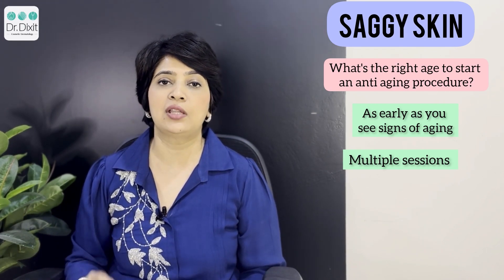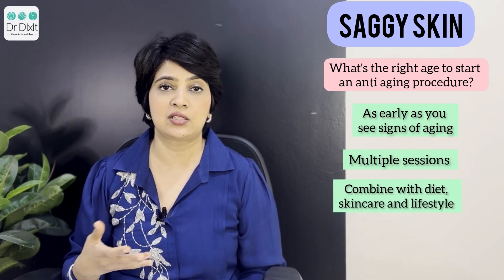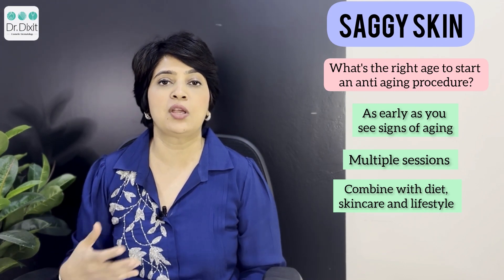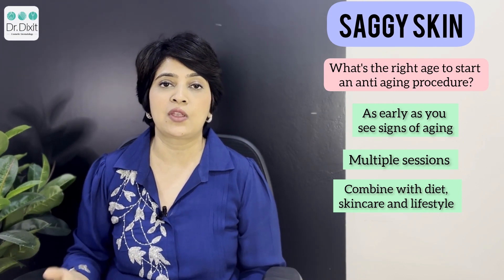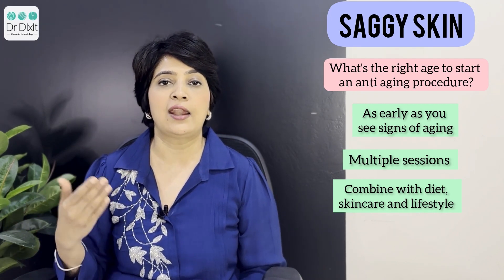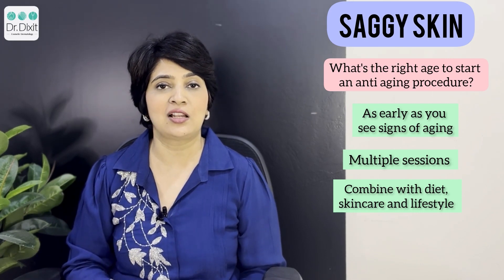Always remember that you have to complement these treatments with your diet, exercise, and lifestyle changes, because those factors can make you age faster as well. It is a good combination to have anti-aging treatments, a good skincare routine, and a healthy lifestyle to make sure you look your best always. Speak to your dermatologist to know more. I hope this video has been useful — please like, share, and subscribe for more updates.